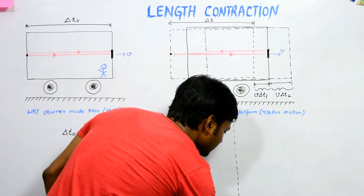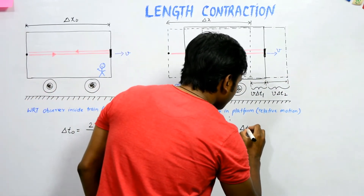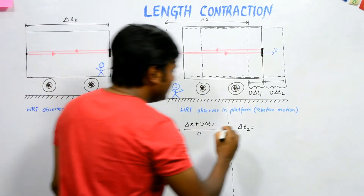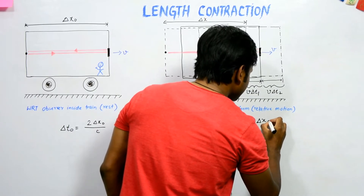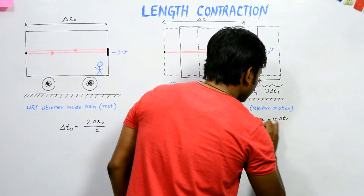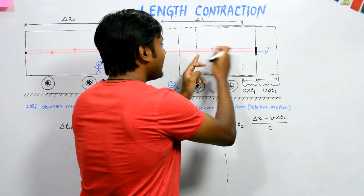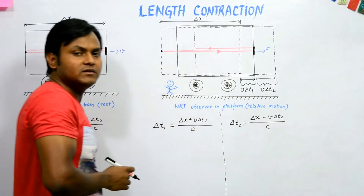In the reverse direction, the time period taken by the light ray is del t2. Because the train is moving forward, the light ray has to travel a path which is shorter by a corresponding factor: del t2 = (del x − v·del t2) / c.